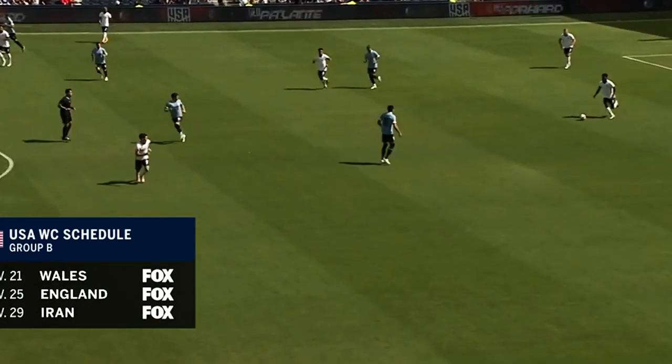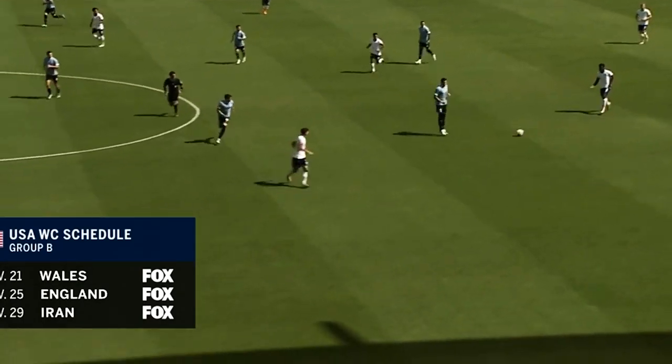Qatar this November. Both teams coming off 3-0 wins. For the U.S., it was against Morocco Wednesday night.